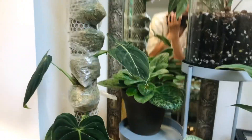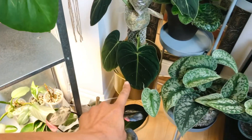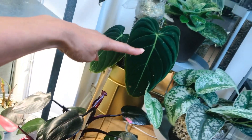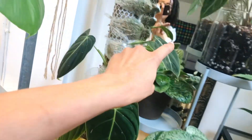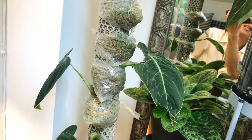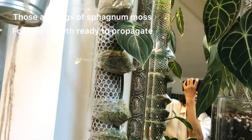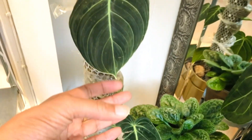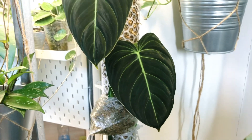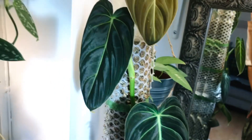This is my Monstera Melanochrysum. When I bought this plant it had these two leaves — this leaf, and then this one was busy unfurling and I could already see it had a rip, it was really struggling. I made this moss pole and it's loving it. That was the first leaf in my care, which you can see is tiny, but she's been sizing up and there's one, two, three here.